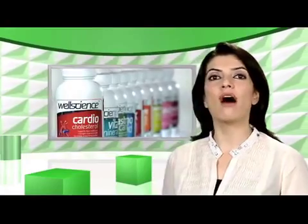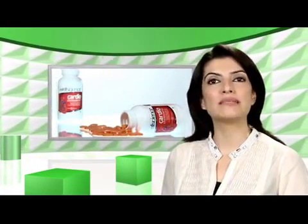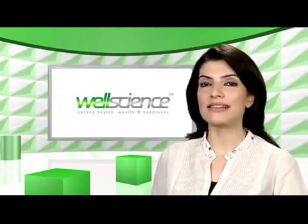Cardio Cholesterol takes care of the heart as an organ and ensures that a healthy cholesterol profile is maintained — two ways to keep your heart happy and healthy.